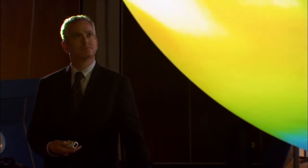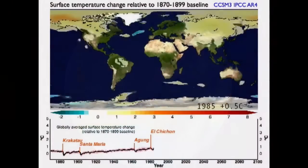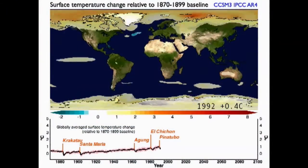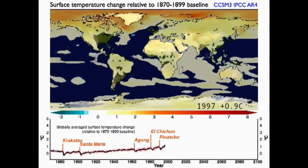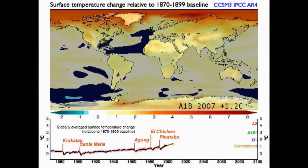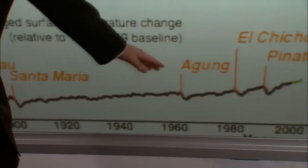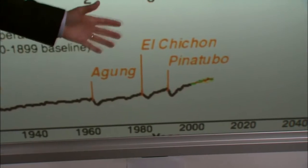Scientists use past climate data to project climate models into the future. This map shows how the Earth's temperature has increased since the beginning of the Industrial Age. The yellows and reds show where the average global temperatures have been rising. This timeline is showing how the temperature all over the globe has changed since the beginning of the 20th century.